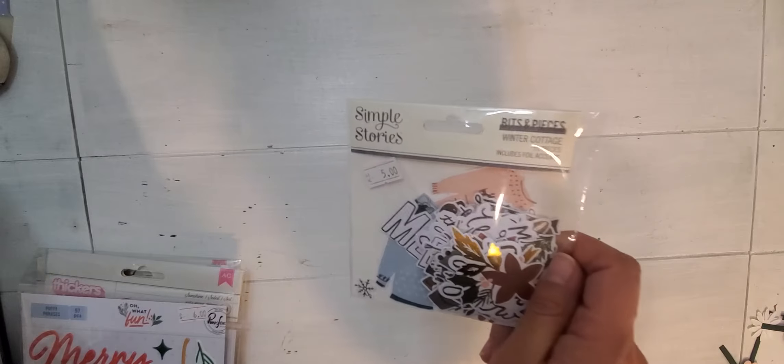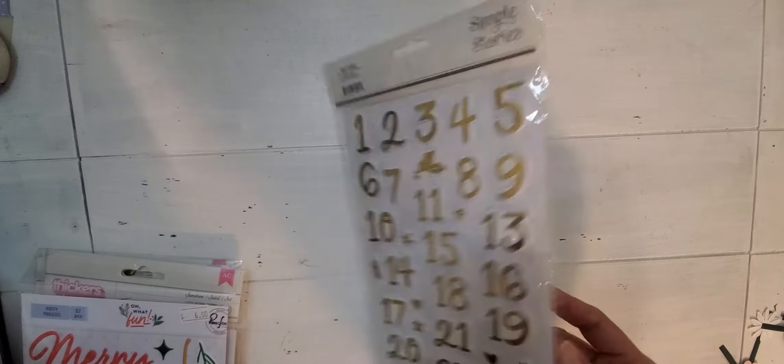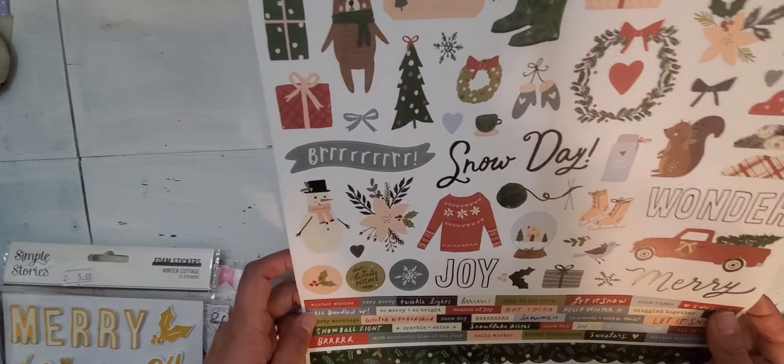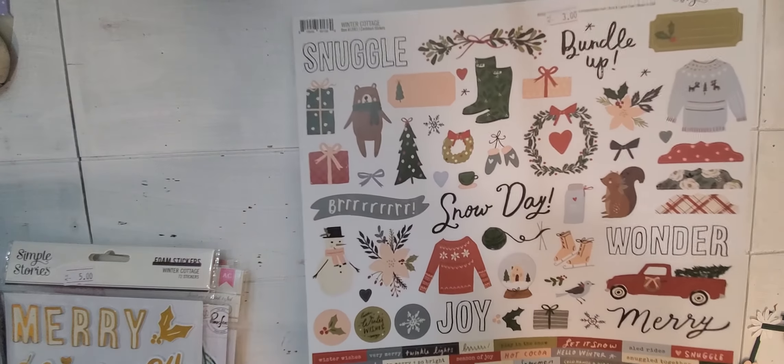Then I got kind of the same theme — the Winter Cottage collection. I have all the paper but I got the ephemera, these little Bits and Pieces, at 50% off. And I got these foam stickers — they're gorgeous and versatile, but I really got them for this: they have all the numbers and they're puffy, which I think would be great for December Daily. They're gold and very versatile. Then I got this Winter Cottage Simple Stories cardstock sticker page, because I have the paper but don't have any embellishments to go with it. I was happy to see it was on sale — she did have the paper too, but I didn't want more paper since I already had so much.